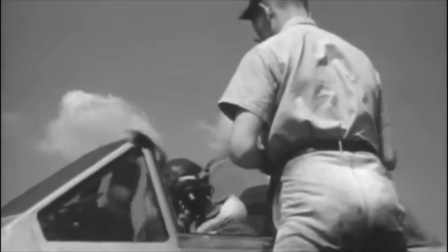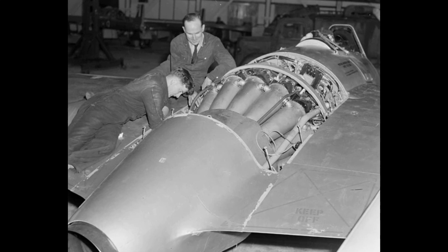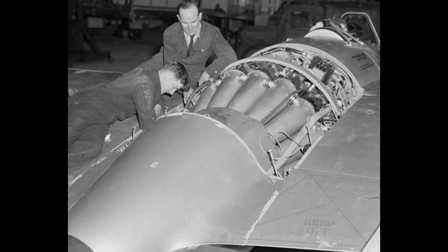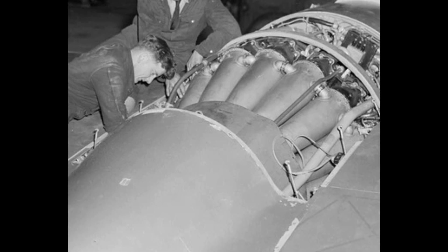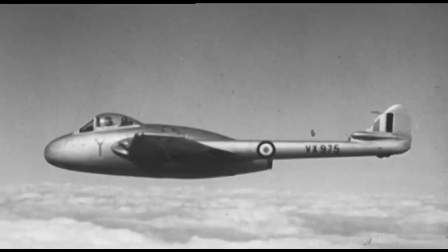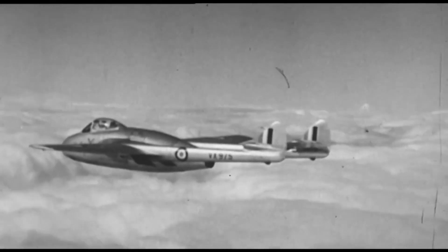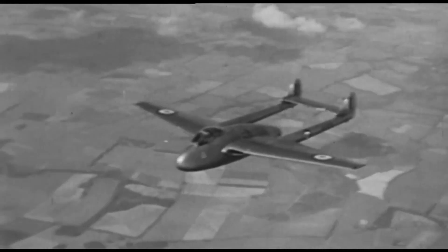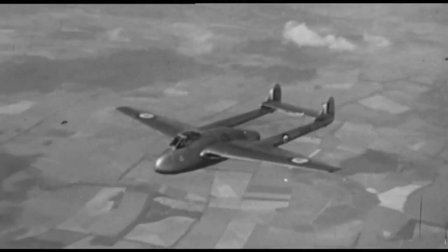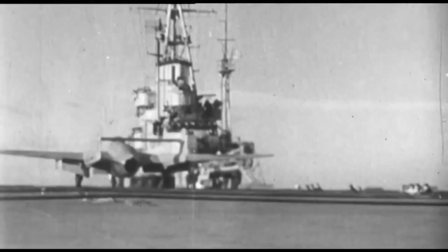But like any innovation, the Vampire faced its set of challenges and criticisms. Even as the Vampire soared to new heights and etched its name in the annals of aviation history, it wasn't immune to the hurdles that come with pioneering technologies. The early jet engines, while revolutionary, were also temperamental, presenting issues related to fuel consumption, maintenance, and overall reliability. The Vampire, being among the first generation of jet fighters, had to grapple with these technological teething problems. Additionally, as aviation technology rapidly advanced in the post-war era, the Vampire began to face stiff competition from newer, faster, and more advanced jet designs, especially from the burgeoning aviation industries in the US and USSR. Critics were quick to point out its limitations in comparison to these newer models. Yet, despite these challenges, the Vampire's lasting impact cannot be understated. Its enduring legacy is not just in its technological achievements but also in its unique place in aviation lore.